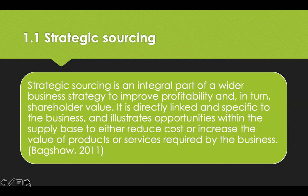Strategic sourcing is responsible for embedding sustainability along the length of the supply chain. It covers demand management, supply management, total cost of ownership, sustainability and risk.